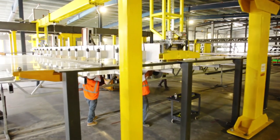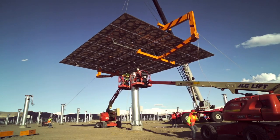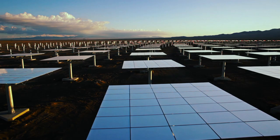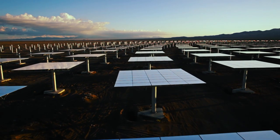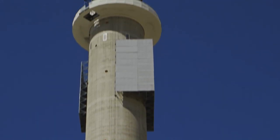When the heliostats are first installed in the field, they're initialized and calibrated, and then they're turned over to a computer. This computer directs the heliostats where to go and what to do. Essentially, the algorithm knows exactly where the sun is and directs and concentrates its energy onto the top of the tower.